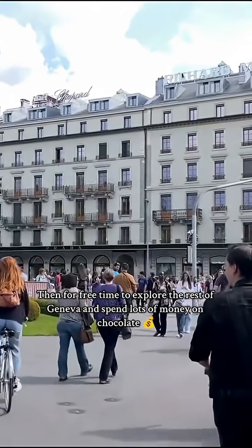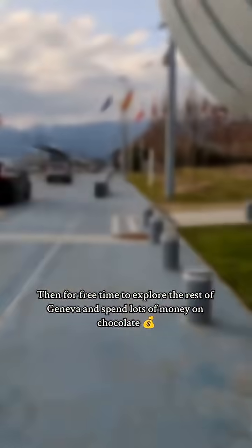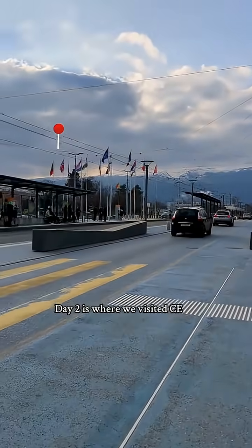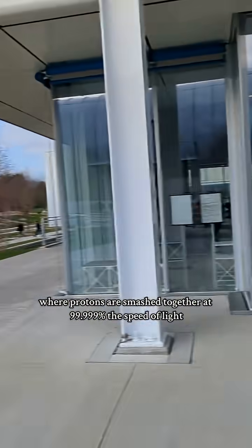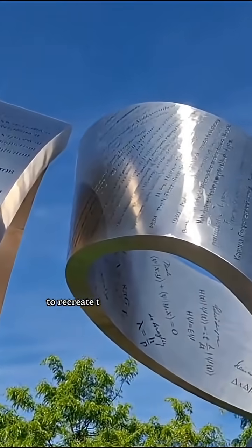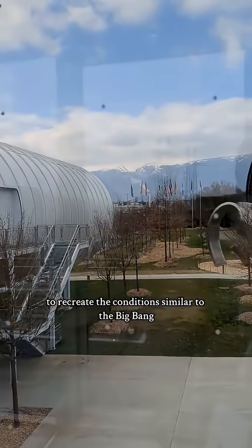Then there was free time to explore the rest of Geneva and spend lots of money on chocolate. Day 2 is where we visited CERN, the home of the Large Hadron Collider, where protons are smashed together at 99.999% the speed of light to recreate conditions similar to the Big Bang.